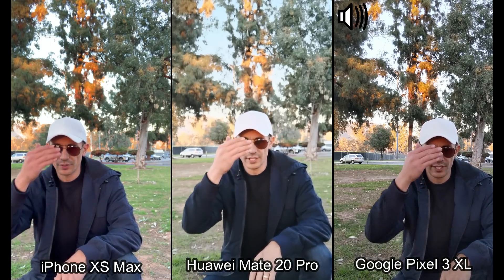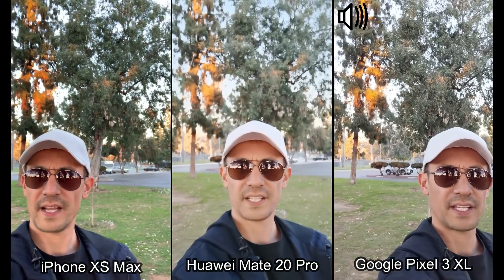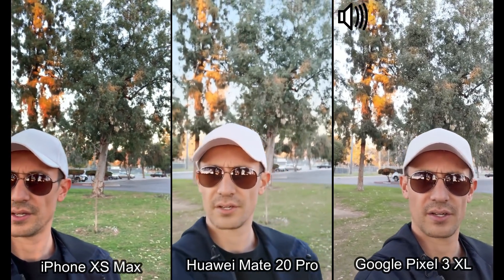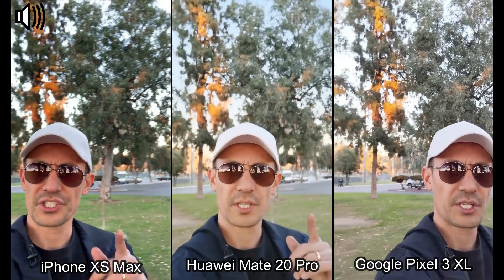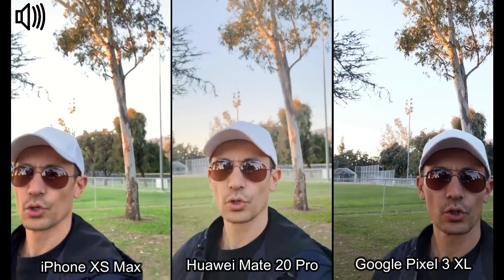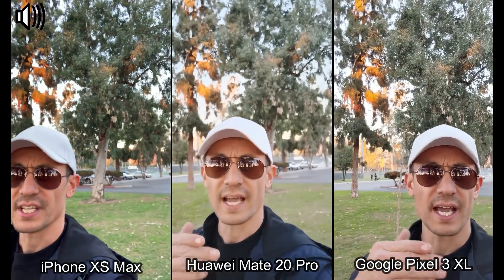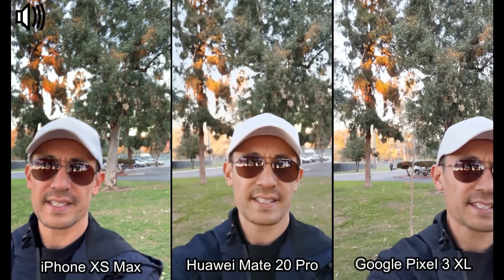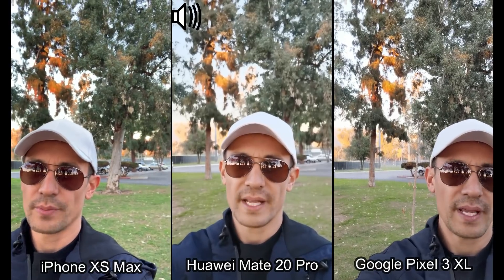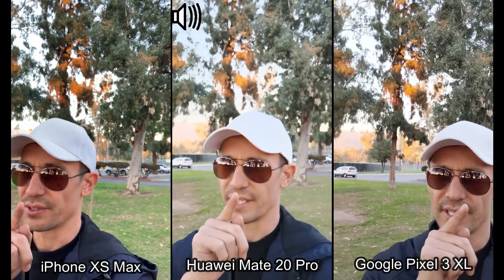First thing's first — I'm currently on the selfie side. Let me put my face in here: there's one, there's two, and there's three. Now I want to show you something about the selfie side on one of these phones. With the Google Pixel 3 XL I can actually zoom in and out on the selfie side. With the iPhone XS Max I can also zoom in and out, but on the Huawei Mate 20 Pro I can't zoom in and out on the front side — though on the back side I can get a wide-angle lens.